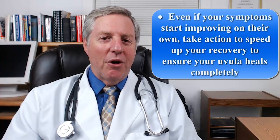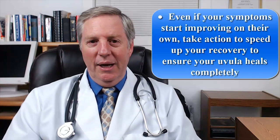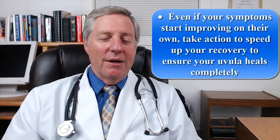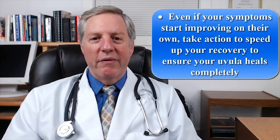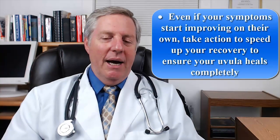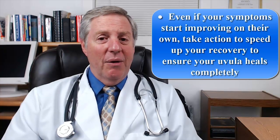Finally even if your symptoms start improving on their own, take action to speed up your recovery to ensure your uvula heals completely. Just because your symptoms are easing doesn't mean your uvula tissue is healing properly. Remember scar fibers are also a result of our body's natural healing process. After the pain and swelling are gone your uvula may be left with permanent damage that may cause health issues years later. This is a crucial time to provide your uvula with the additional support it needs to guide the healing process in the right direction and to fully recover its function. To put it simply, don't just rely on the symptoms to figure out how bad the situation really is.